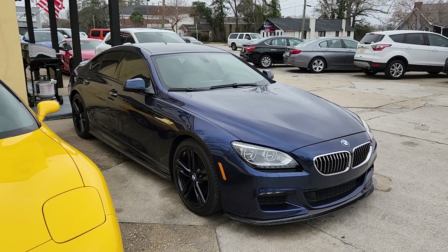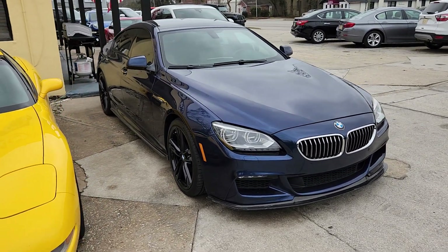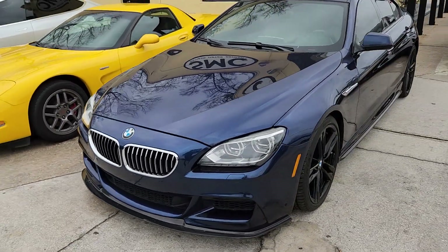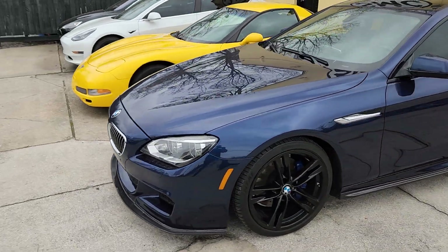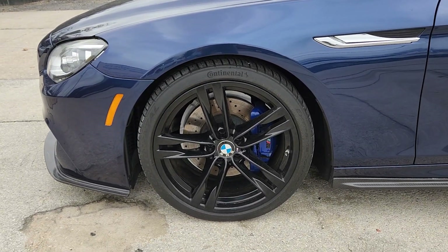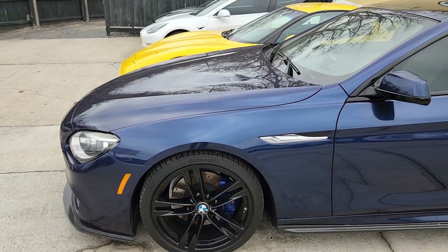Loving this shade of blue with the black wheels. Got the carbon fiber lip in the front, on the sides, in the rear. Just a really sporty car. This one's got Continental tires, the big brakes, rotors. This is definitely sporty.